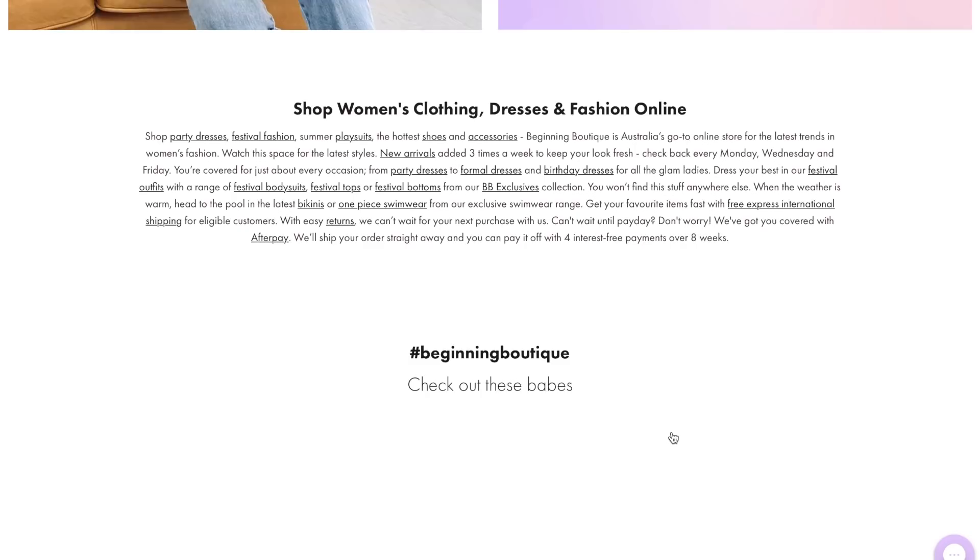By the way, Beginning Boutique offers Afterpay, Uni Days, and free express shipping to all eligible orders. Okay guys, let's get right into it and thank you so much, Beginning Boutique. Love you.